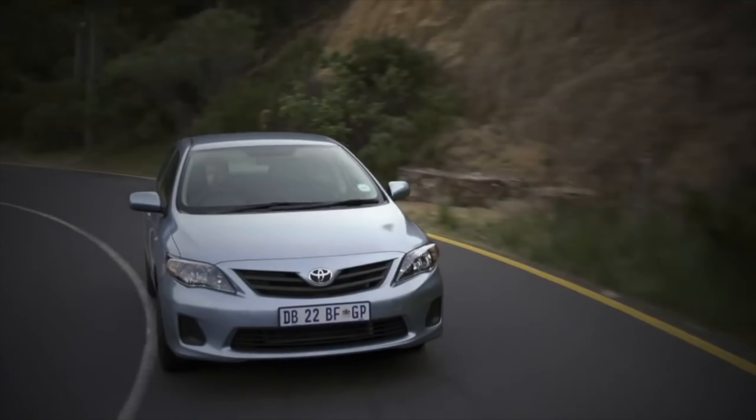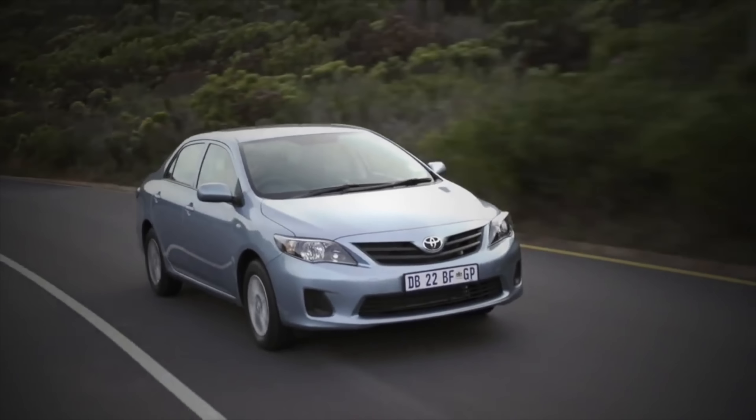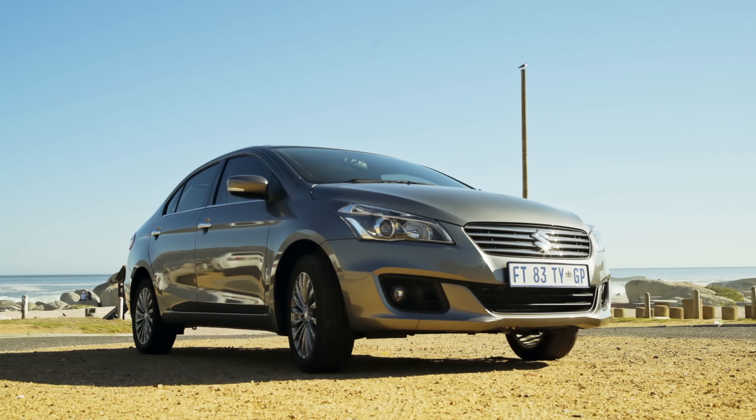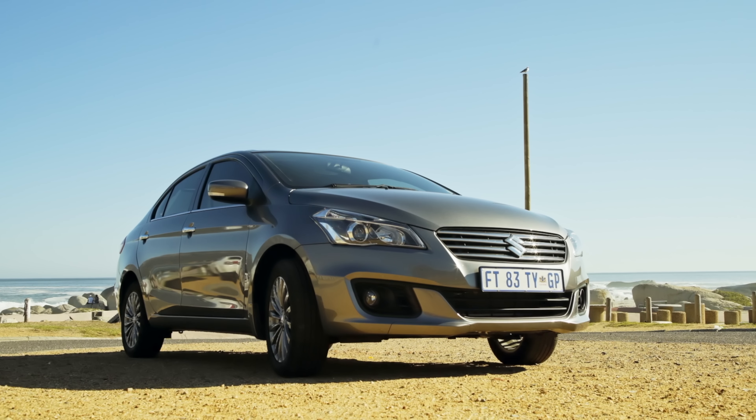Suzuki fared very well in our Cars.co.za consumer satisfaction survey — Suzuki owners tell us they're very happy with their cars and the after-sales service. After all, it was our brand of the year. We think the Ciaz is a strong contender against cars like the Toyota Corolla Quest and VW Polo Sedan, and an option you should seriously consider if you're looking for an affordable family sedan.